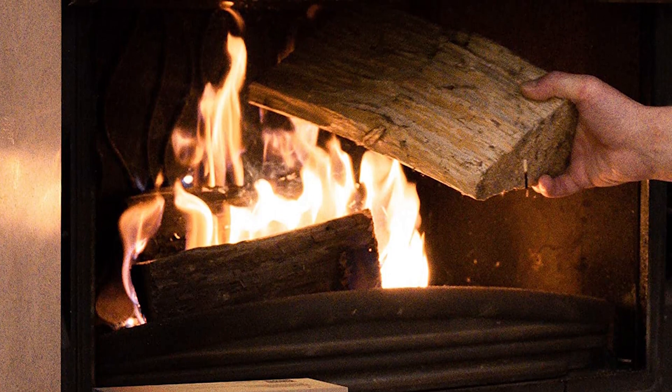To ignite a fire, one to three squares are recommended. This package contains 144 squares.